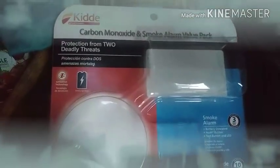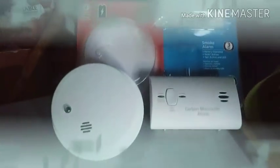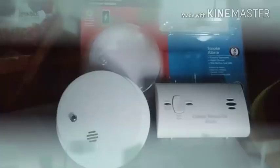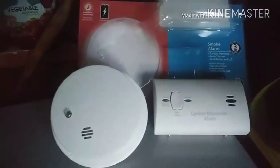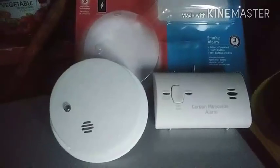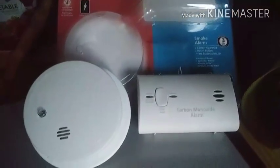Getting a carbon monoxide and smoke alarm value pack. This set right here is only $20 at Walmart and I highly recommend you putting that in your rig because safety should be first in your life — living the nomadic way and just living period.